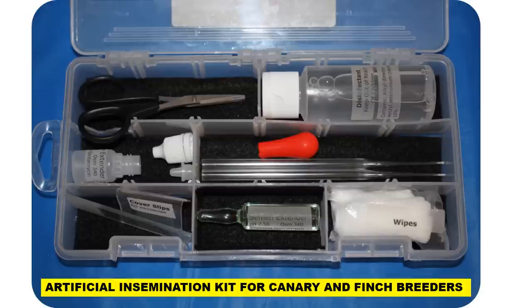Also included is a disinfectant to keep your pipettes and tubes clean and free of bacteria, and to kill any residual sperm — ensuring you don't accidentally inseminate one breed with another because you thought you'd flushed the tube out sufficiently with water. Instructions for assembling the kit and using each component are all in the book and in the videos provided.